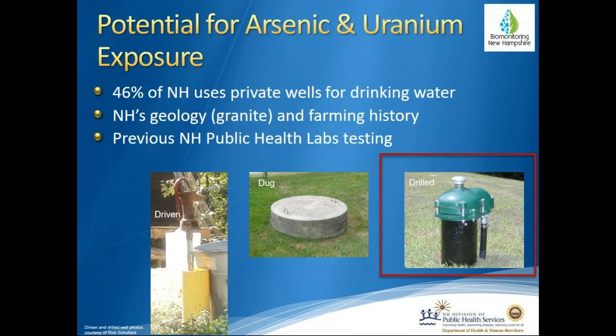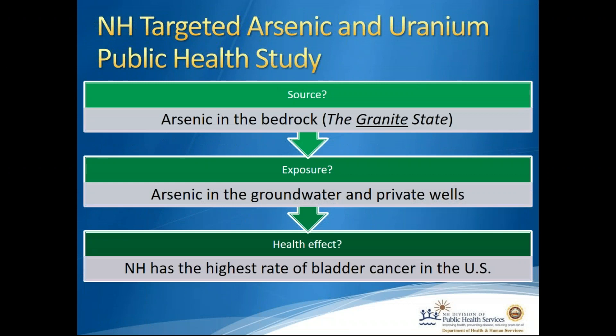In New Hampshire, the most common type of well is the drilled well — a very deep bedrock well — and that's the well most at risk for having arsenic and uranium contamination. The rationale for the arsenic and uranium public health study stems from arsenic in our granite bedrock getting into groundwater and then into our private wells. New Hampshire has the highest rate of bladder cancer in the U.S., and arsenic-contaminated drinking water has been shown to cause bladder cancer — and that's our concern here.